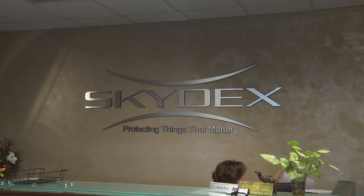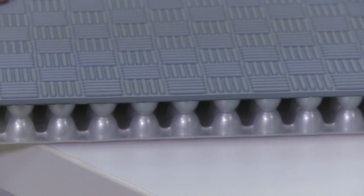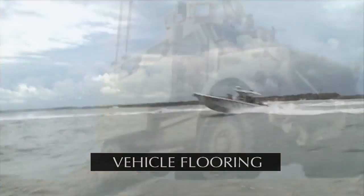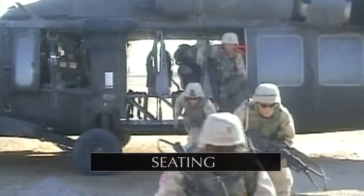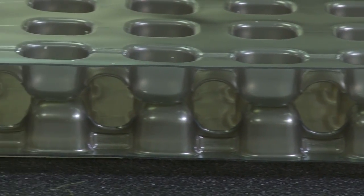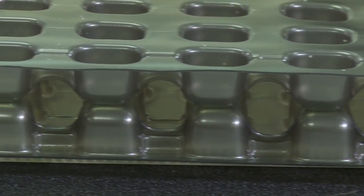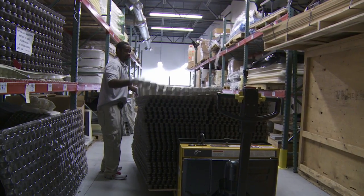Skydex isn't just strong, it's versatile. It can easily be re-engineered for diverse uses — from flooring for armored vehicles and high-speed boats, to helmet pads, body armor, vehicle and helicopter seating, and more. From an engineering point of view, Skydex is a great material to work with because it has so many variables you can tune to absorb the amount of energy and the amount of protection we offer.